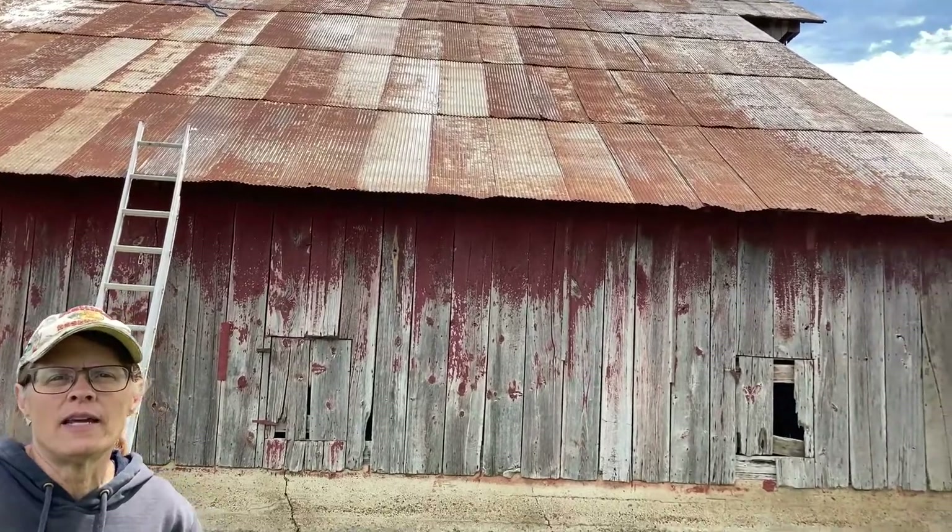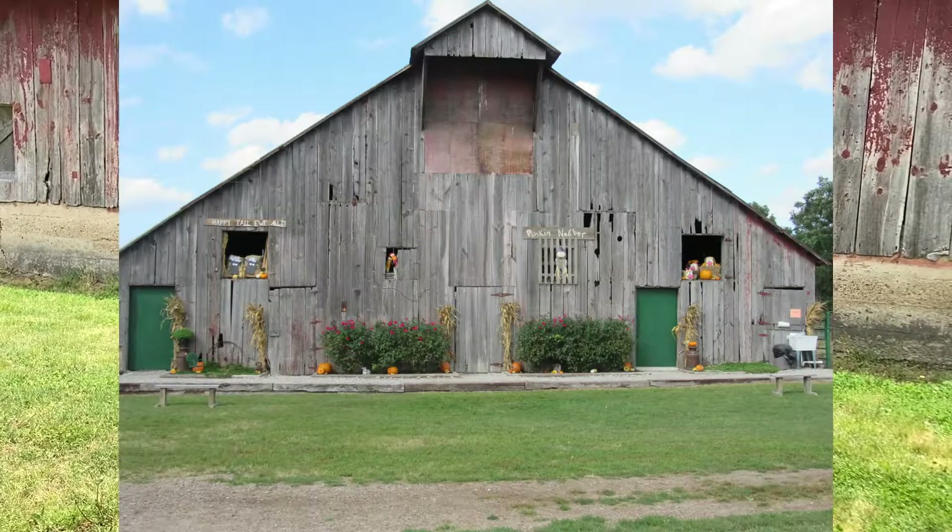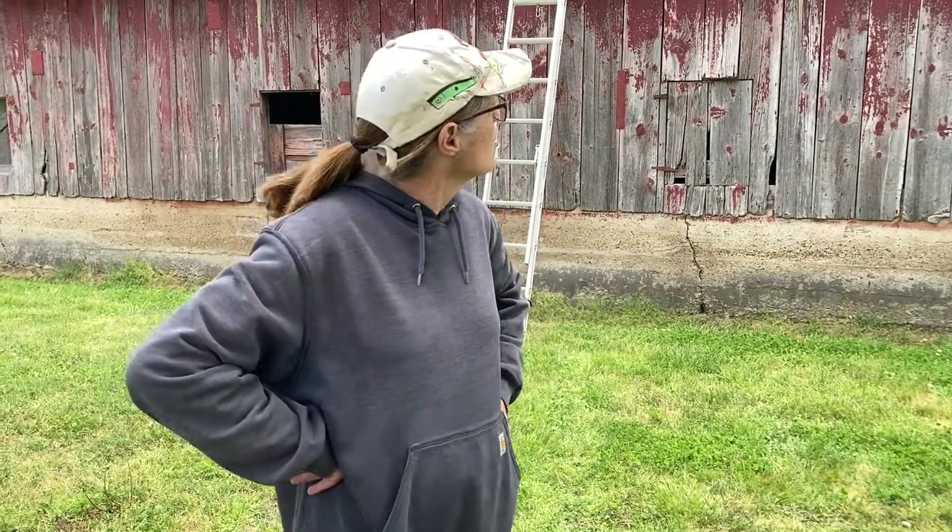Great Uncle Leonard built that barn out of an old livery stable that was in McCune many, many years ago. He brought the wood here from McCune, which is about 10 miles to the south of us, and he took that old lumber and he built this barn here on the farm at Hickory Creek Farm. This barn he built here probably 85 or 90 years ago, so it's been standing a long time here at Hickory Creek Farm, and before that it stood a long time as a livery stable in McCune.